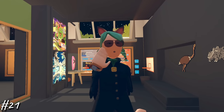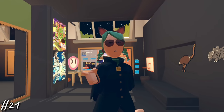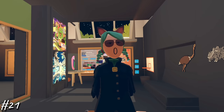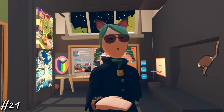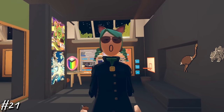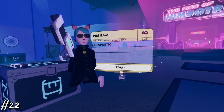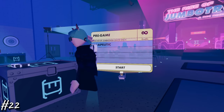Number 21, mute toxic players by pointing with your hand and clicking anywhere on them. It will bring up their profile and the mute and block buttons are easily accessible, as is the report button if they're violating the code of conduct. There will be some toxic people, but just mute or block them since they aren't worth your time. Number 22, you can glitch weapons into quests like the shotgun and jumbotron if you put it on your back right as the game starts.